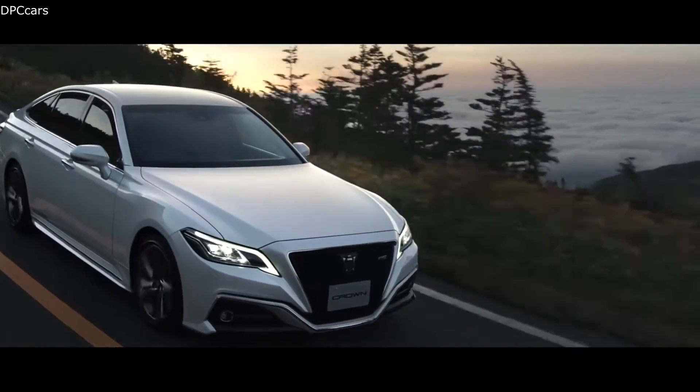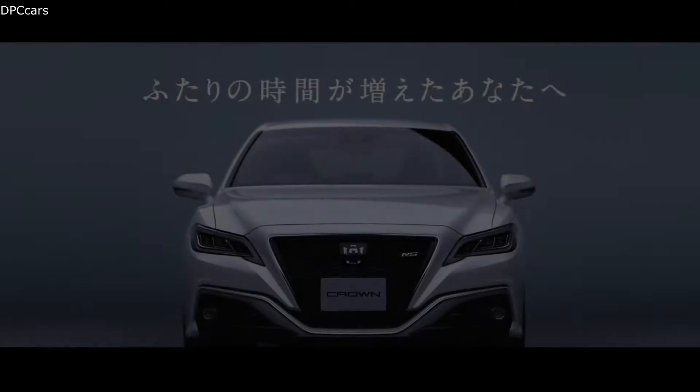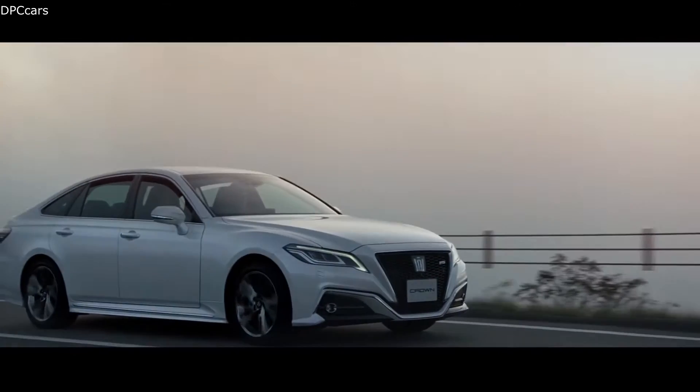The 2021 Toyota Crown starts at 4,899,000 yen in Japan, or around $47,000 with the current exchange rates.